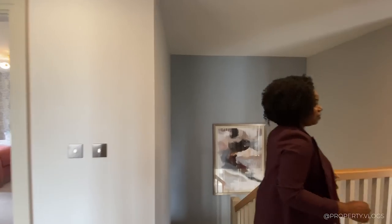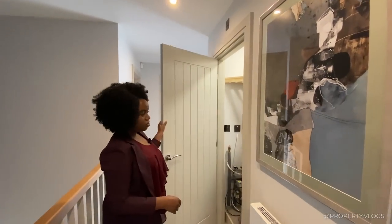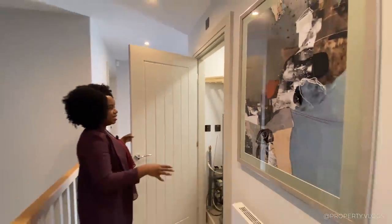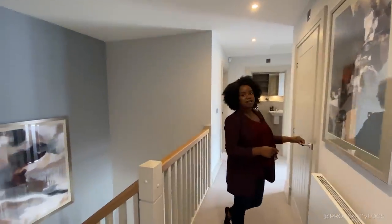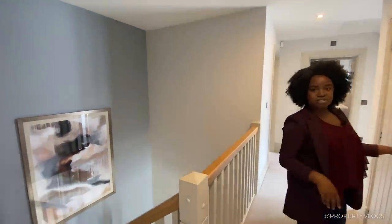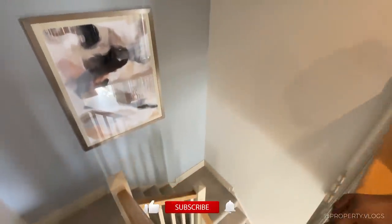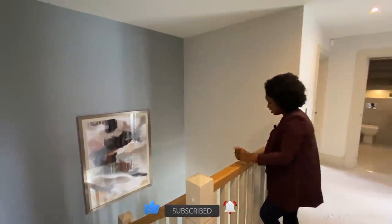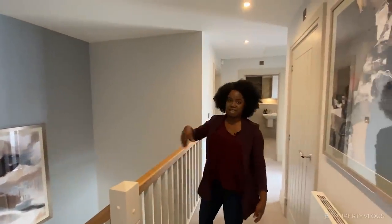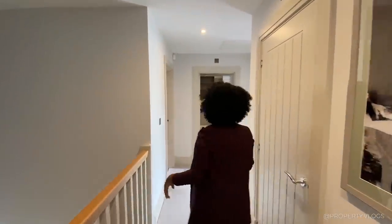The mystery door reveals the airing cupboard — a Vaillant hot water cylinder with a light inside. Linen can go on the top shelf. And looking out from the landing, it's beautiful — very open, with the full staircase dedicated to this space. It's not squashed or hidden at all.